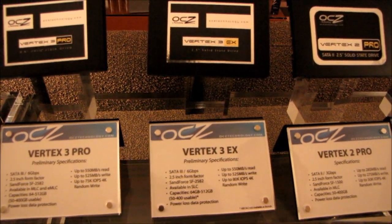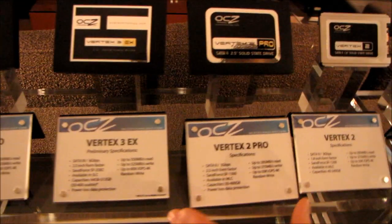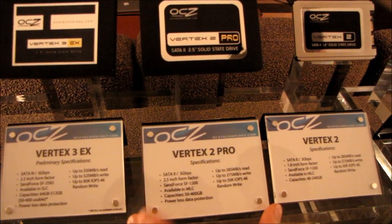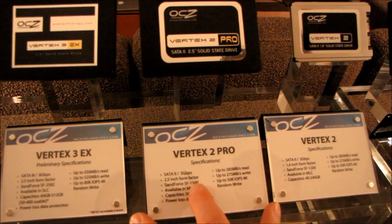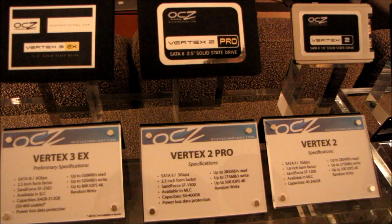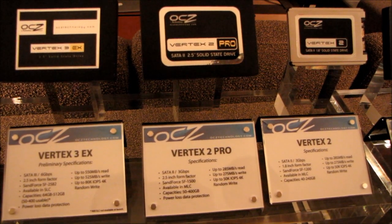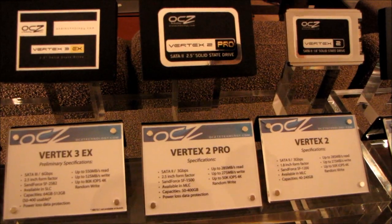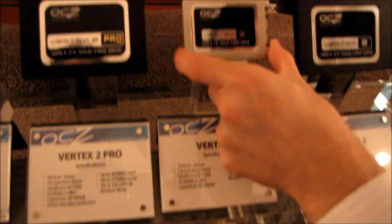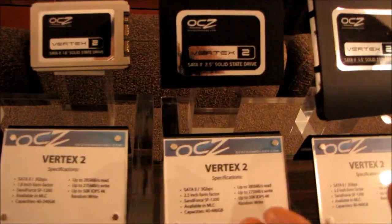The Vertex 3 EX is the same thing but with SLC flash, so slightly better performance and better longevity. Continuing along, the Vertex 2 Pro is essentially the Vertex 2 but with an SF-1500 controller, which means it has power-loss data protection with a supercap on board. Not necessarily relevant to the average consumer, but it's a great option to have. Here's also a Vertex 2 in a 1.8-inch form factor.